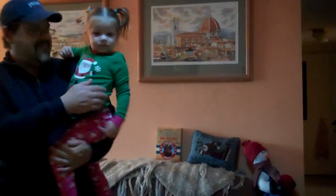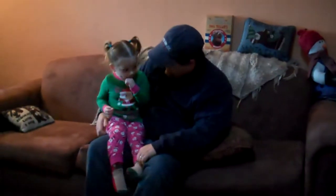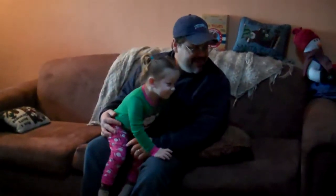You want to get down and check them out? Hi, El! Merry Christmas, Ellie! What is that? Those are presents from Santa!